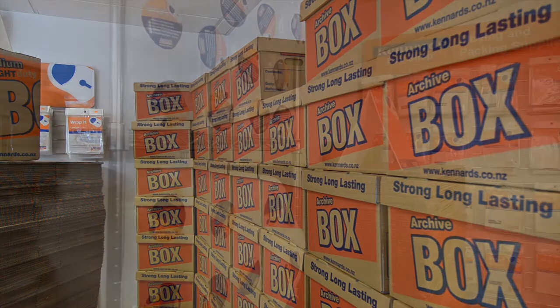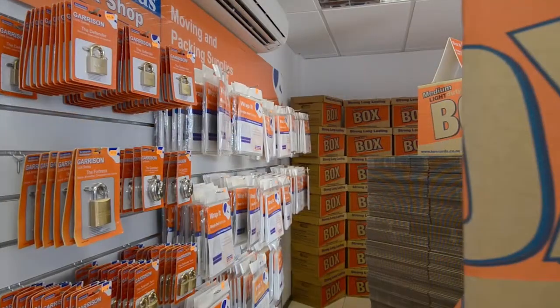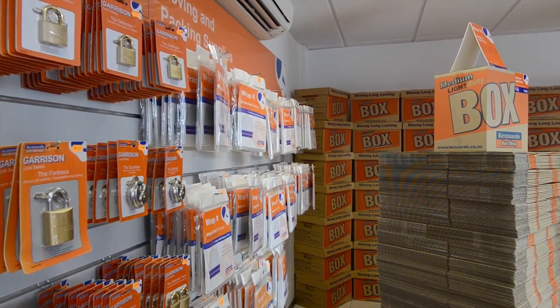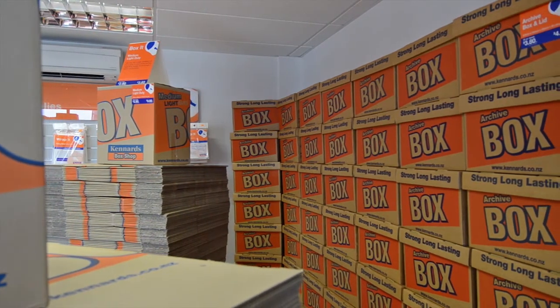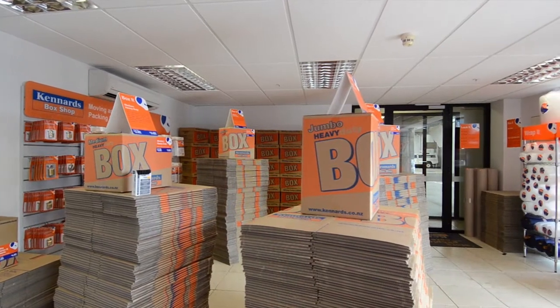In our box shop we offer a wide range of boxes and moving supplies to help you pack, move and store your goods. We also offer a 20% savings when you buy 10 or more boxes, and we buy back when you're finished with them.